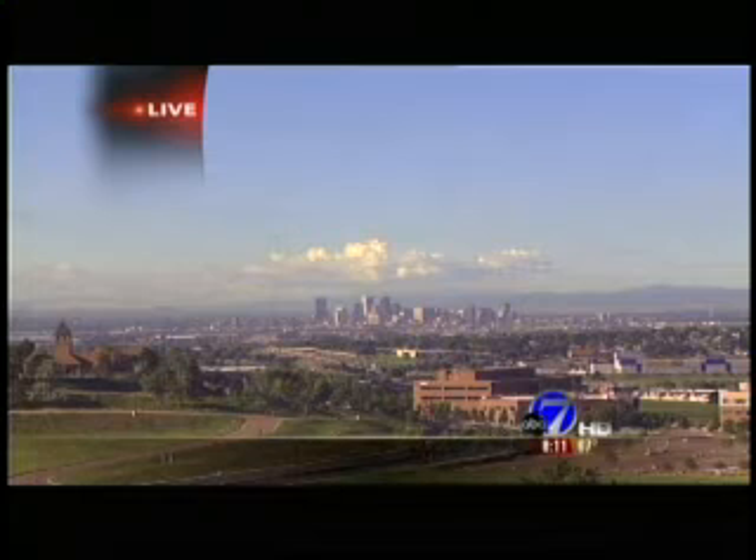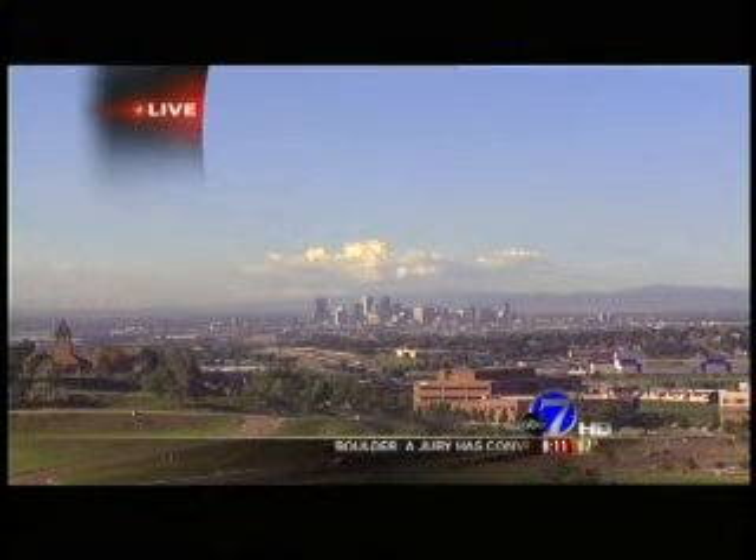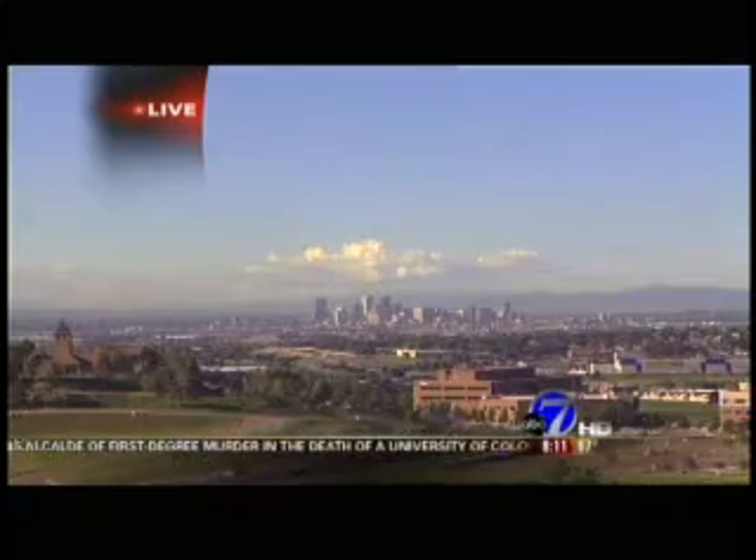It's 8:11 on this Saturday morning. Beautiful blue skies, but you can see those clouds off in the distance beginning to build. Warm temperatures — 67 degrees already — will change as temperatures cool down just a little bit, possibly this evening with some storms coming our way. Richard Ortner is going to join us in just a little bit and let us know exactly what our chances of seeing some severe weather this evening.